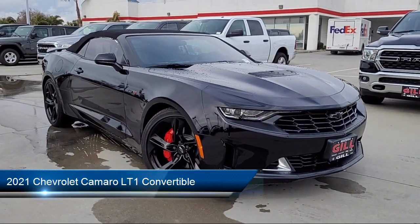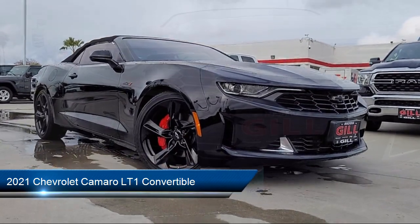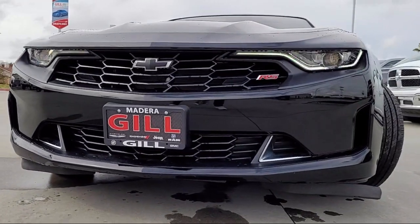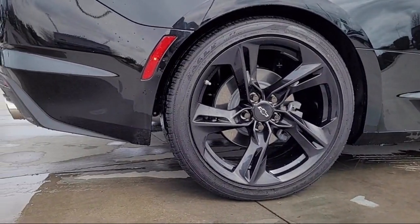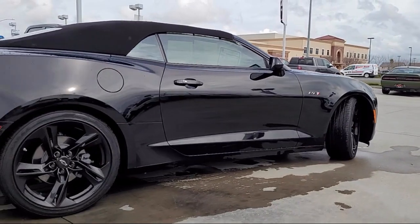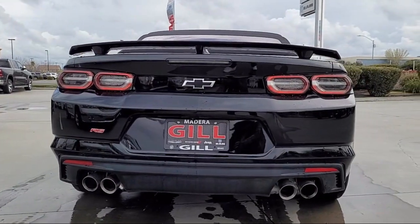This vehicle comes equipped with the RS Package, Chevrolet Infotainment Premium Audio System, Chevrolet Infotainment 3 System, Chevrolet Infotainment 3 Plus System, Bluetooth Smartphone Integration, Keyless Entry, Rear View Camera, Technology Package, Apple CarPlay and Android Auto, Sirius XM Satellite Radio, and has less than 10,000 miles on the odometer.